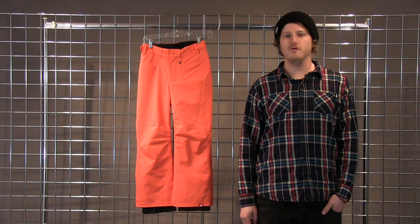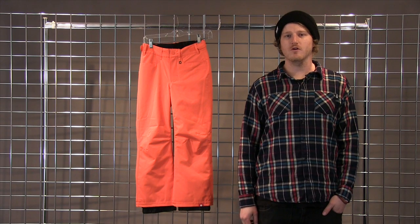Welcome to winterkids.com. I'm Charlie with Roxy here to explain to you our Girls Backyards Pant.